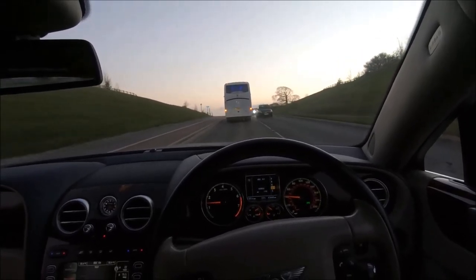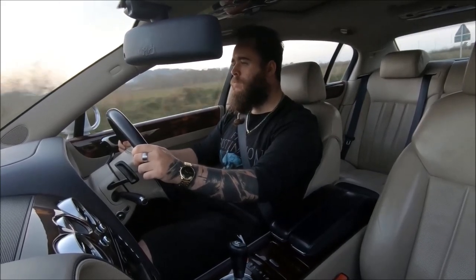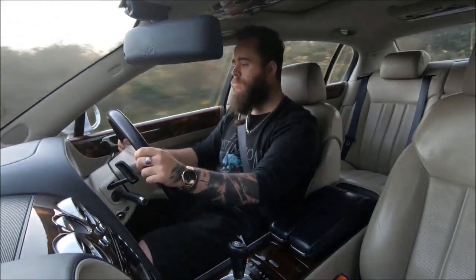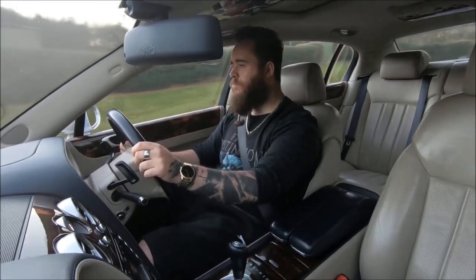Trust me, it looks so much better in person than it ever would in a photo, to the point where I have no regrets at all in purchasing this one over the GT. That's it for my thoughts on the Continental and the Continental Flying Spur more specifically. Check out my other review if you're interested in the two-door version, and stick around on the channel for more car reviews in future — or perhaps even more Bentley videos. Until next time, thanks for watching.